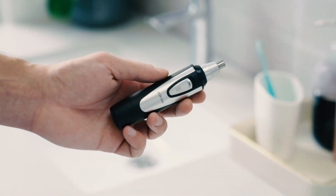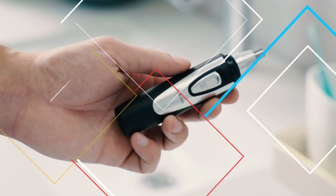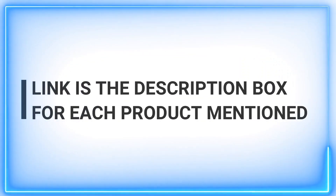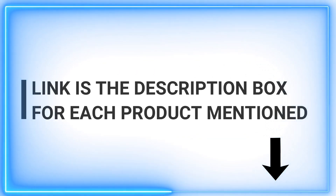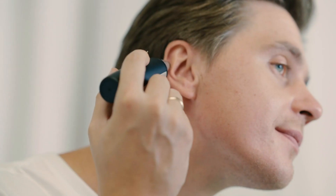Today, we have an exciting topic that might not be the most glamorous, but we all know the importance of personal grooming. That's right, we're delving into the world of nose hair trimmers. Our team has scoured the market to bring you the best nose hair trimmers out there, so you can say goodbye to those unsightly nose hairs and hello to a well-groomed appearance.